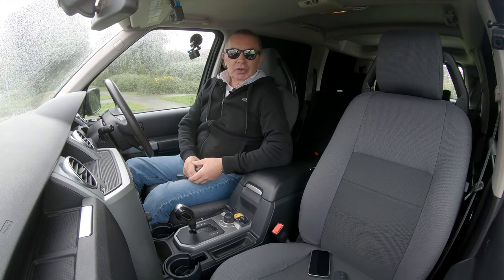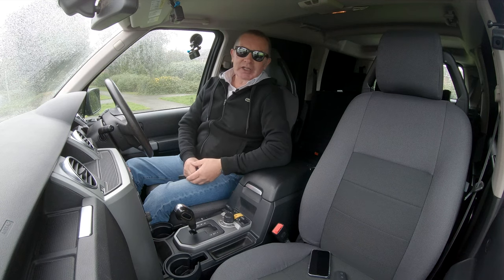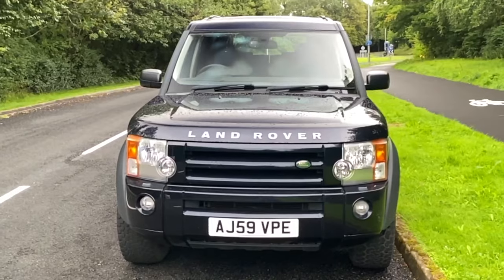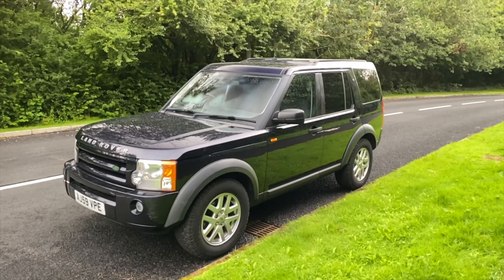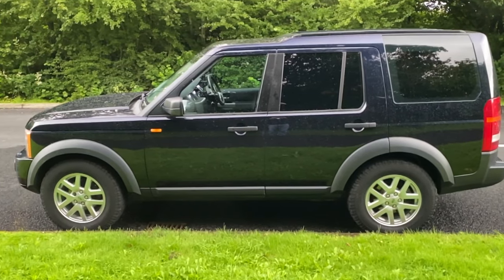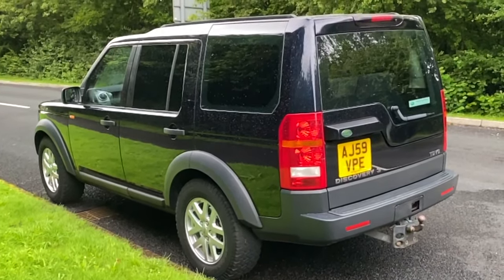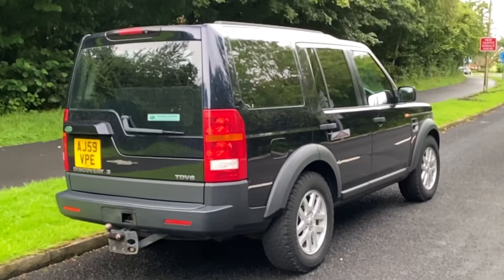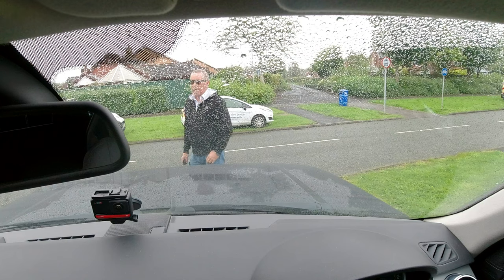Hi, my name is Barry Crompton. Today I'm going to show you around our Land Rover Discovery commercial and then take you for a ride in it. It's a Discovery 3 2.7 TD V6 panel van, five door, 2009 on a 59 plate. It has nine service stamps in the book, has done thirty-eight thousand six hundred and fifty-eight miles, and there are two registered owners from new.